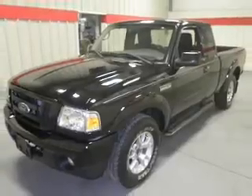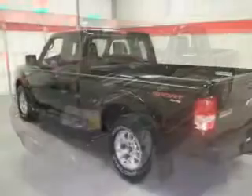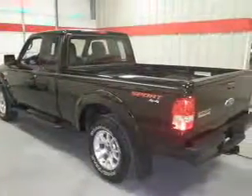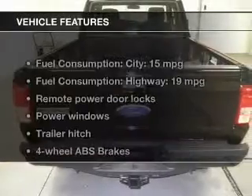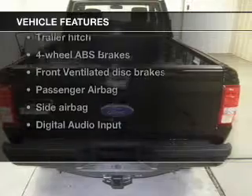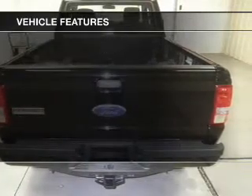Driven by a five-speed automatic transmission, premium wheels lend a distinctive appearance. You will appreciate the safety feature of anti-lock brakes. And with these notable features, you won't want to miss out on the opportunity to own this amazing ride.